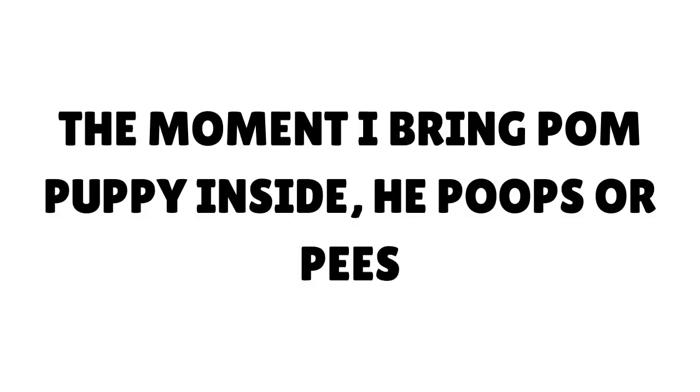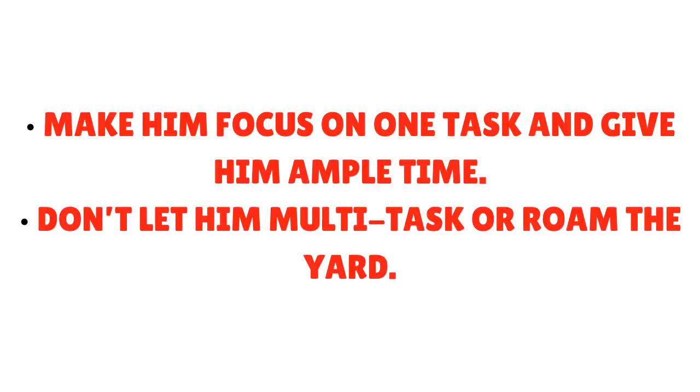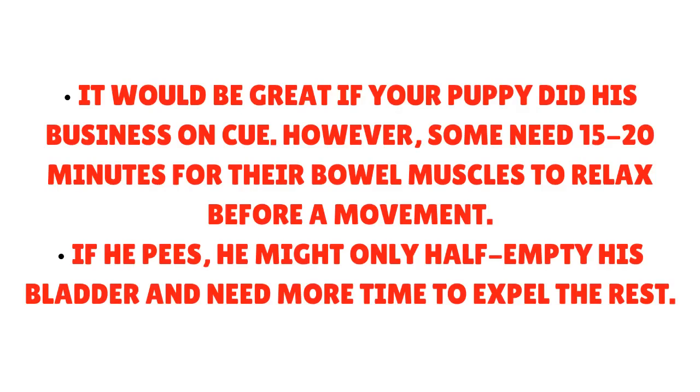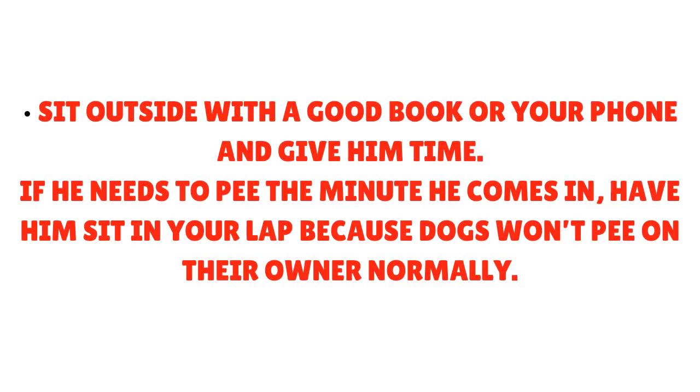If your Pomeranian puppy pees or poops the moment you bring him inside, make him focus on one task and give him ample time. Don't let him multitask or roam the yard. Use a six-foot leash or a retractable one that goes out to six feet. Stand in the center of his designated space and let him circle within it. He might sniff and look around, but don't disturb him by talking or playing. Some puppies need 15 to 20 minutes for their bowel muscles to relax. If he pees, he might only half-empty his bladder and need more time.